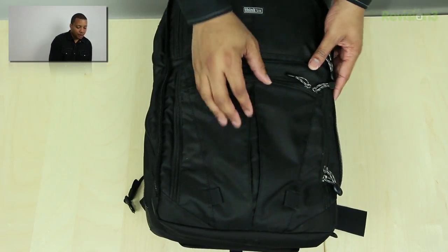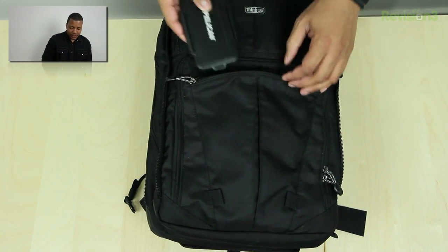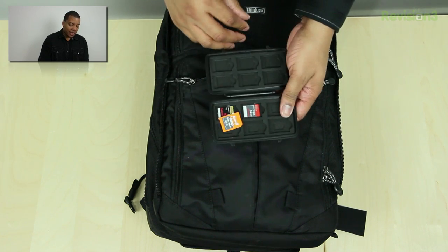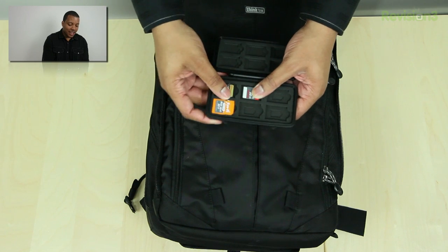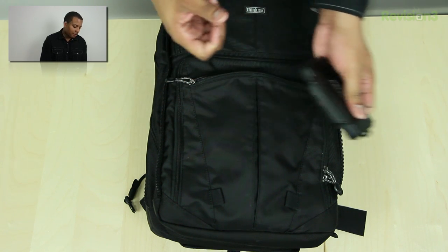Going into the front pocket, one of the first things is an SD card case from Pelican. It's a very nice durable case. You can put your SD cards in these little slots. It's a nice way to keep everything organized and safe, coming from Pelican.